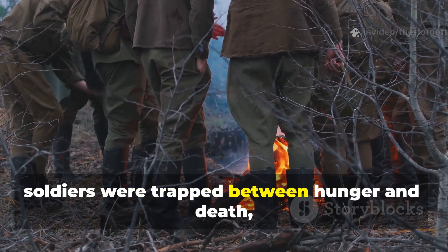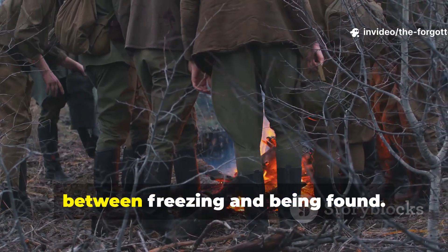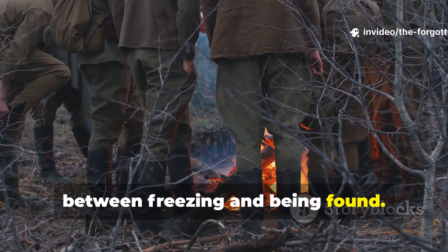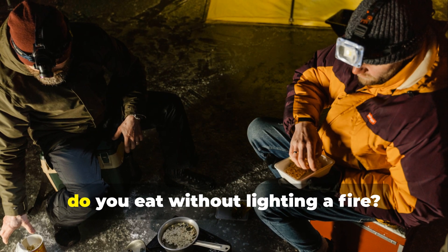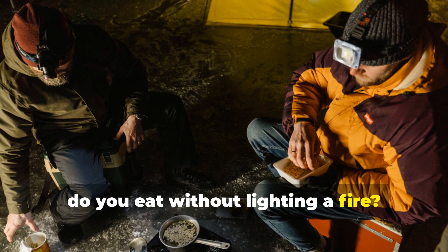So soldiers were trapped between hunger and death, between freezing and being found. The question became brutally simple: how do you eat without lighting a fire?